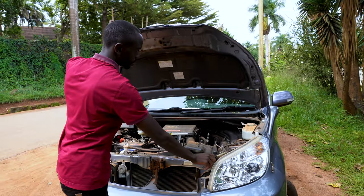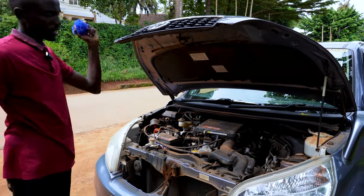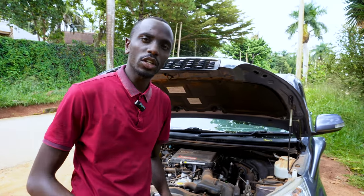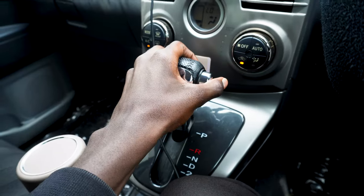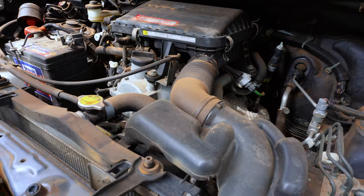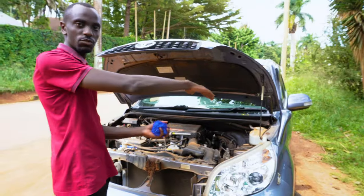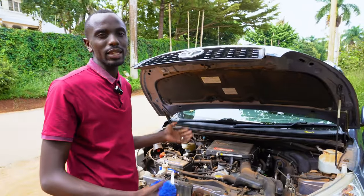Under the hood, we've got a 1.5-liter 3SZVE petrol engine. It's mated to a four-speed automatic gearbox. However, you can also get this car with a five-speed manual. This engine is the same engine you're going to find in the Passo Sette. It's just that this one is set up in the longitudinal format rather than the transverse format, so it's a rear-wheel drive car rather than a front-wheel drive car like the others.